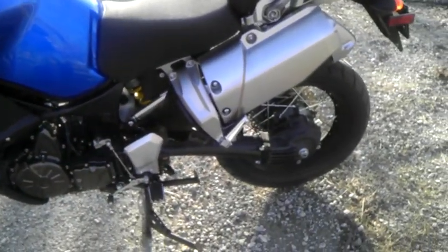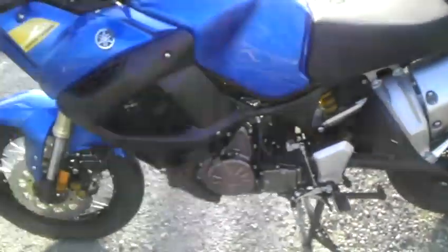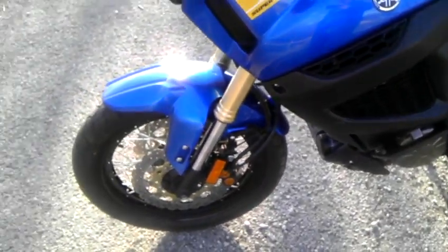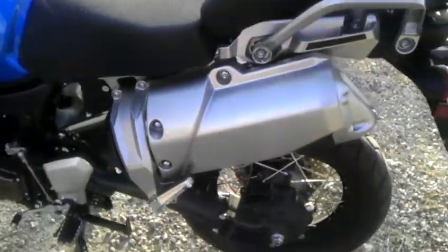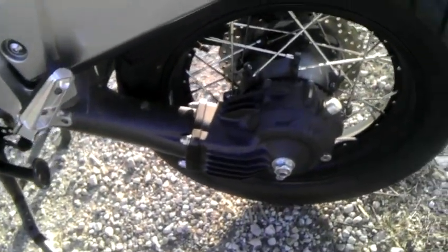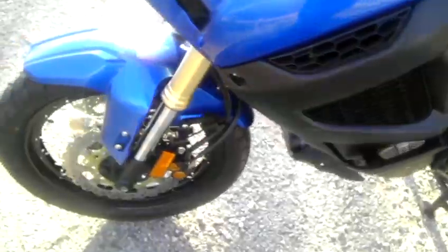This is called an adventure touring bike, which means it's a dual purpose — can go on road, off road, and it's comfortable for touring. It's shaft drive, has spoke wheels, dual disc in the front here.